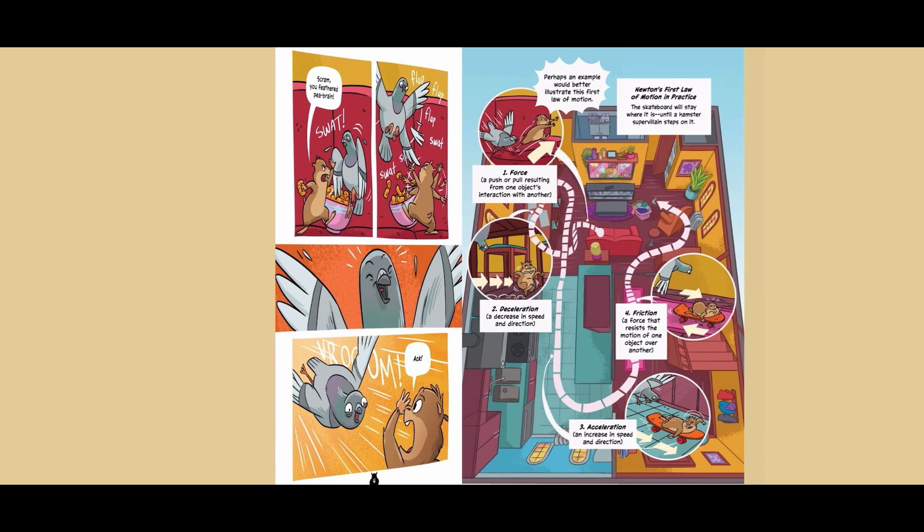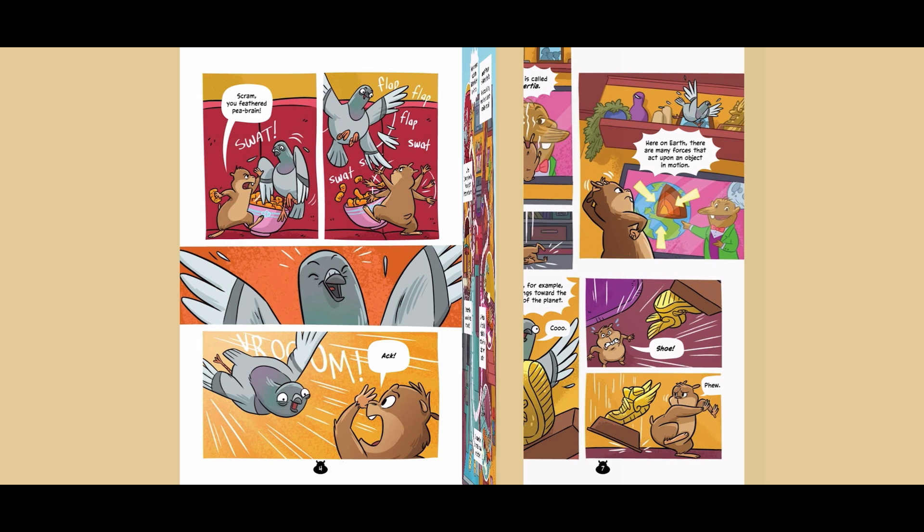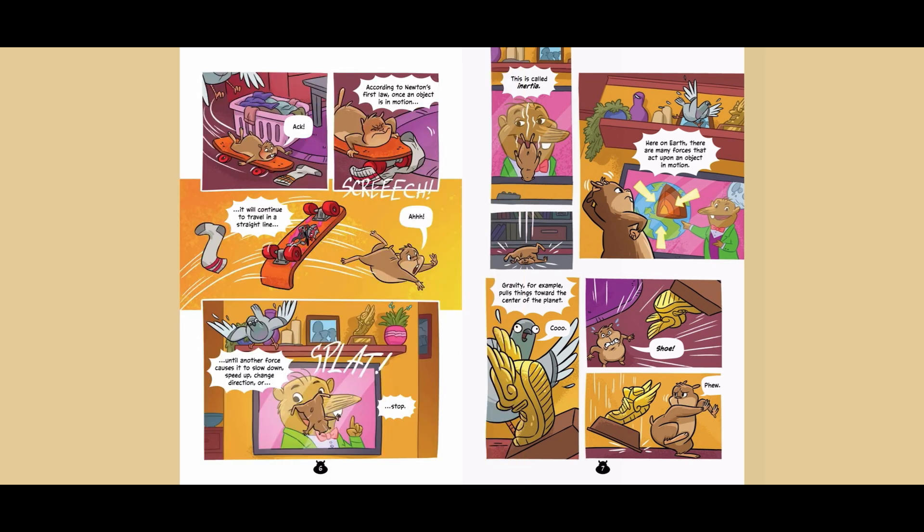1. Force: a push or pull resulting from one object's interaction with another. 2. Deceleration: a decrease in speed and direction. 3. Acceleration: an increase in speed and direction. 4. Friction: a force that resists the motion of one object over another. According to Newton's first law, once an object is in motion, it will continue to travel in a straight line until another force causes it to slow down, speed up, change direction, or stop. This is called inertia.